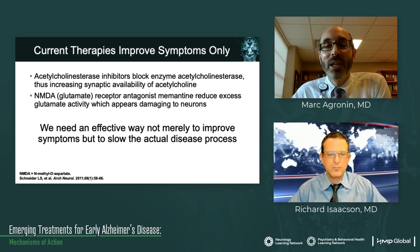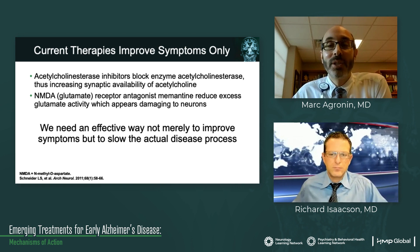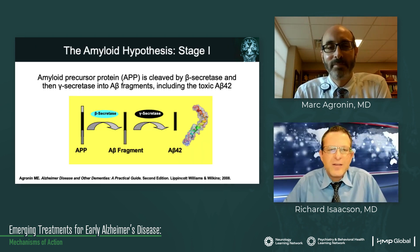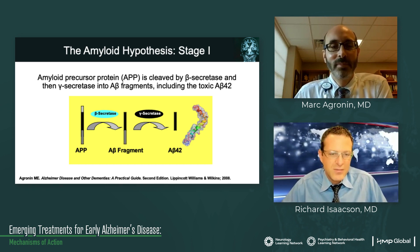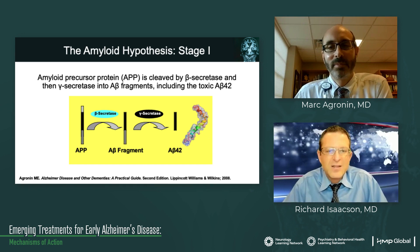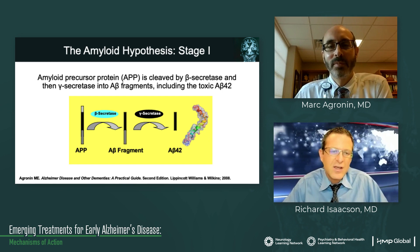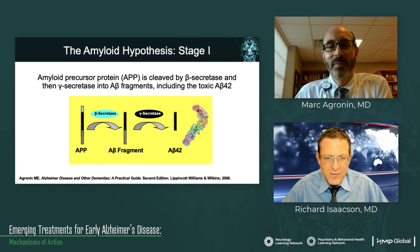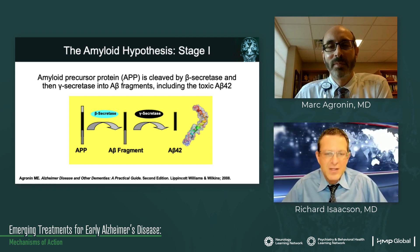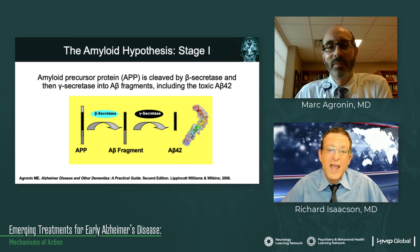These have limits, and the key thing here is that we need an effective way not only to improve symptoms, which we can do, but how can we actually slow the disease process? The pathology of Alzheimer's disease is characterized by the deposition and progression of deposits of amyloid — this is known as the amyloid hypothesis. Stage one is really important because the amyloid precursor protein or APP is cleaved by beta-secretase and then gamma-secretase into A-beta fragments, including a toxic subform called A-beta 42.